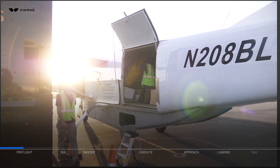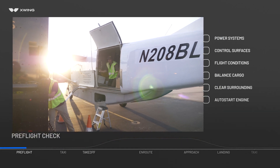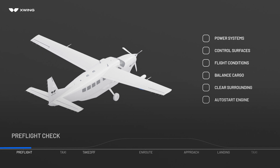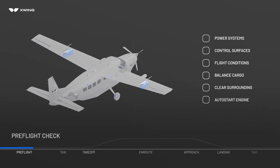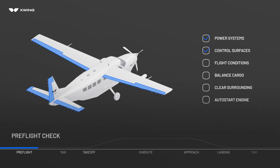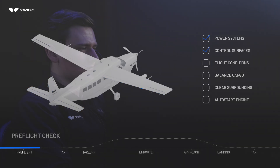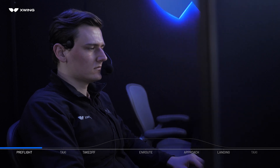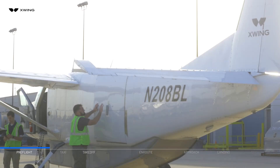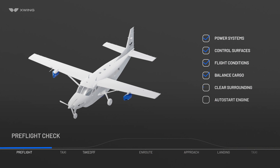Prior to flight, the ground crew inspects the aircraft, initiates the SuperPilot system, and loads the cargo. SuperPilot conducts an automated preflight inspection to ensure all systems are functioning properly. The remote operator reviews the weather and obtains clearances from air traffic control. After loading, SuperPilot validates weight and balance data. The ground crew secures the aircraft and clears its surroundings, then the remote operator initiates an autonomous engine start.